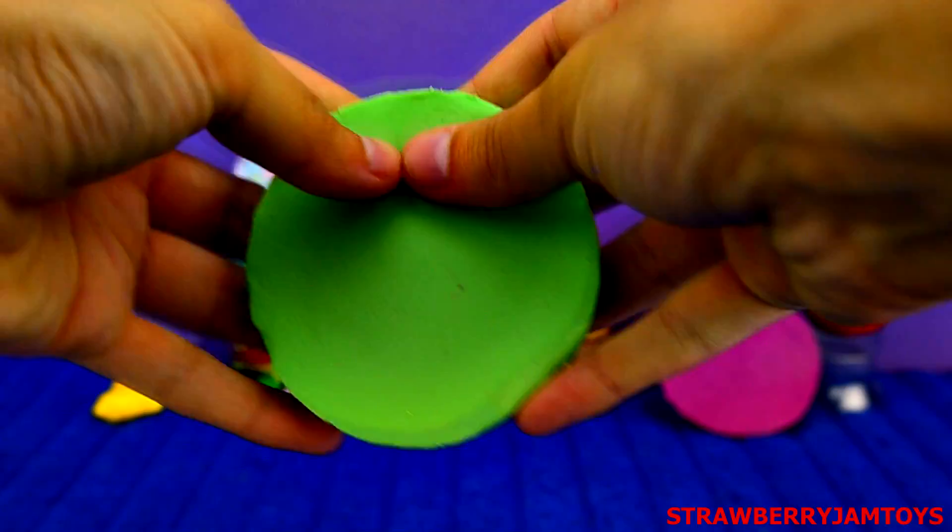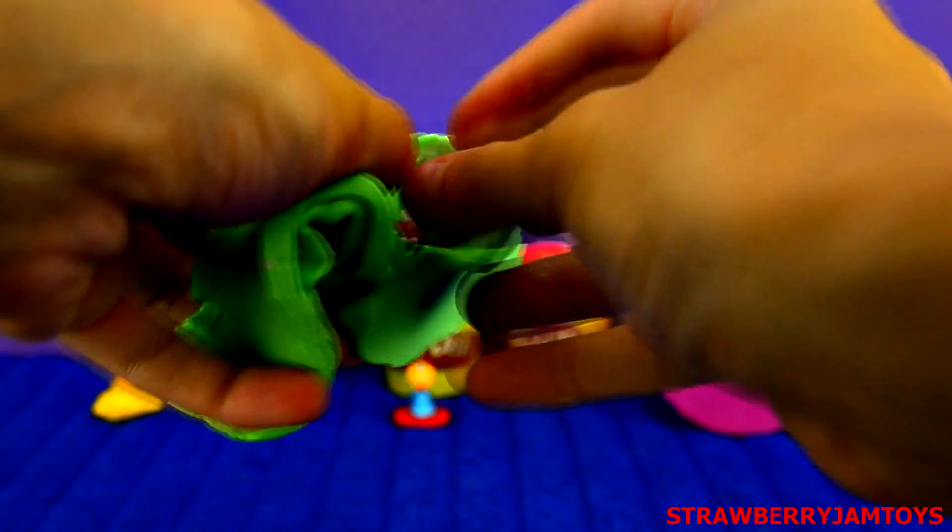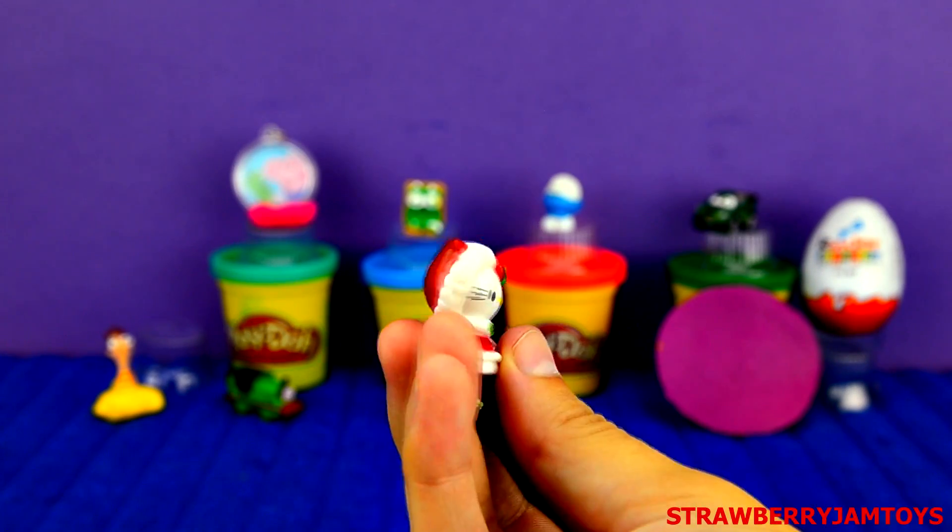Next up, we have a green surprise egg. It's Hello Kitty in her Christmas outfit.